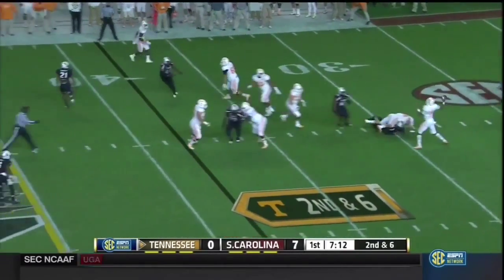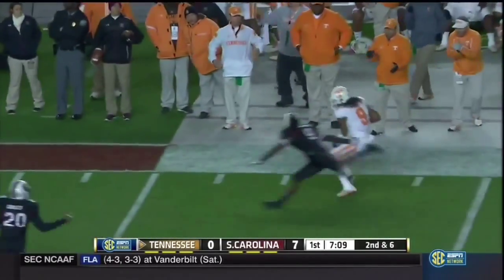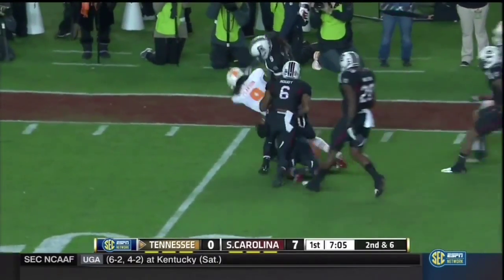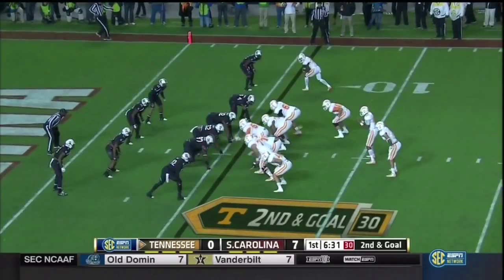Dobbs is going to throw this time. They look for the screen — instead he goes deep, wide open. First down, Tennessee. This is Pearson, and he's got it all the way down with extra effort. Second and goal, Tennessee.